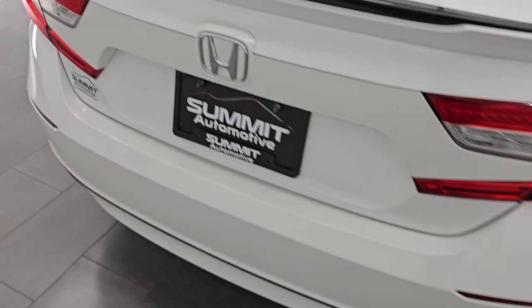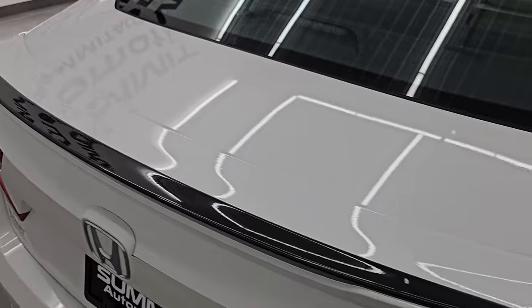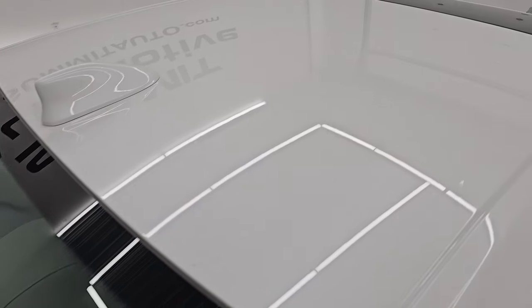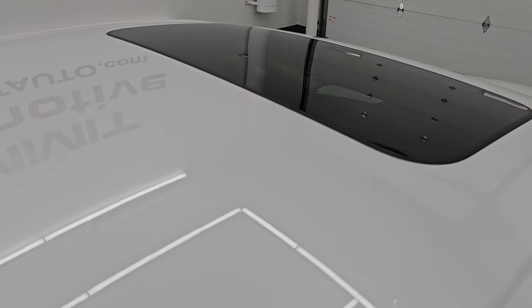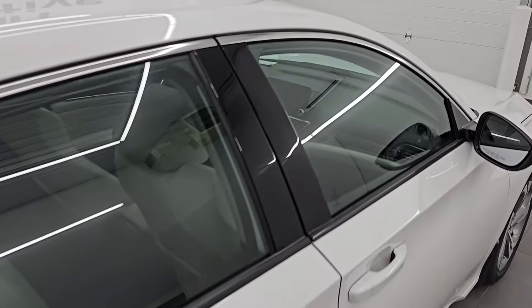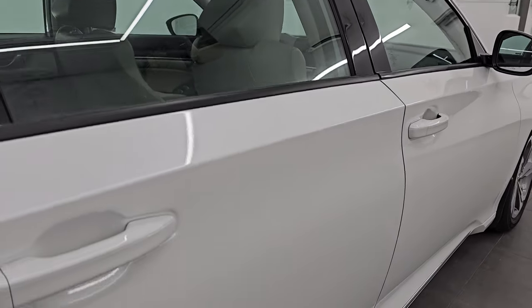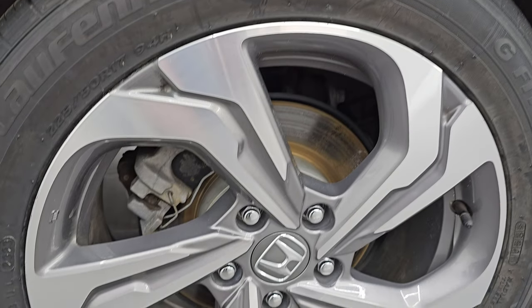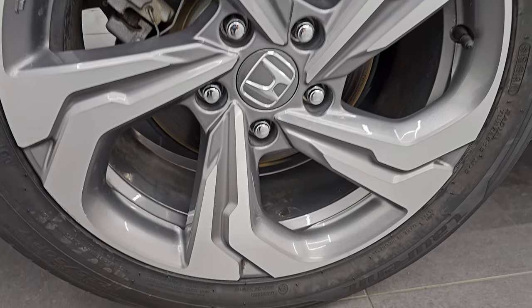I take these HD videos so if you are far away or even close by and you just cannot make the trip down but you're still interested in purchasing the car, you can see the car, hear the car, and have confidence in the vehicle before you even get here — so there are absolutely no surprises and you can make a smart and informed buying decision from wherever you're at. If this video helps you make that decision, let your salesman know that you saw the video, that it was helpful, and that Brett sent you.